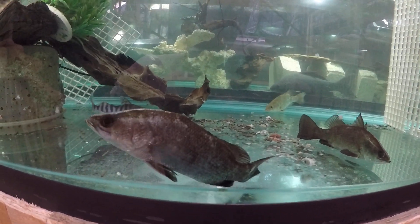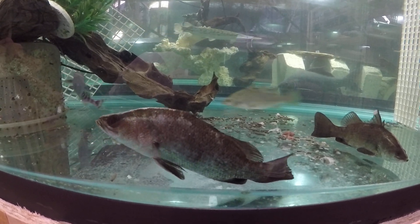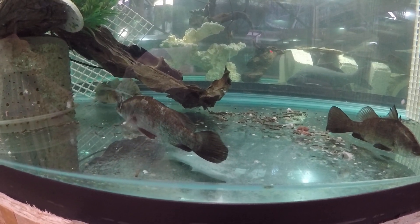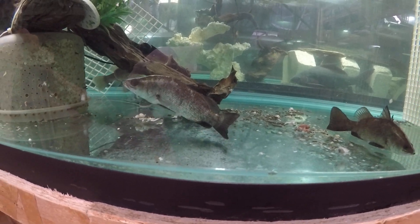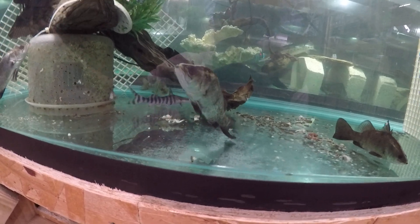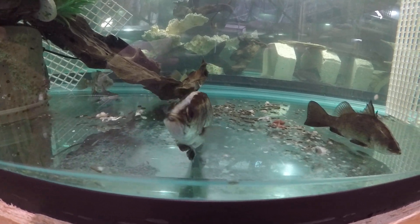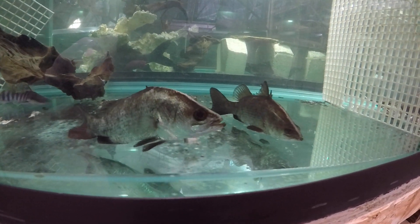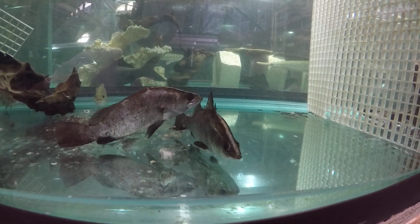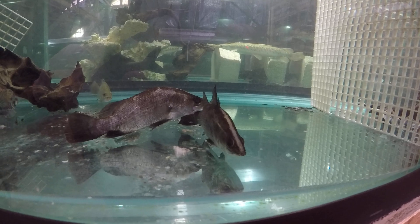We grew Barramundi already once over about four or five years to three feet from one inch, and I believe I lost him due to thiaminase. I was not supplementing the whole frozen fish I was feeding them back then. It probably developed a vitamin B1 deficiency and died. We have a thread about our Barramundi on Monster Fish Keepers, so those interested can read what happened and see the photos and videos of our prior specimen.